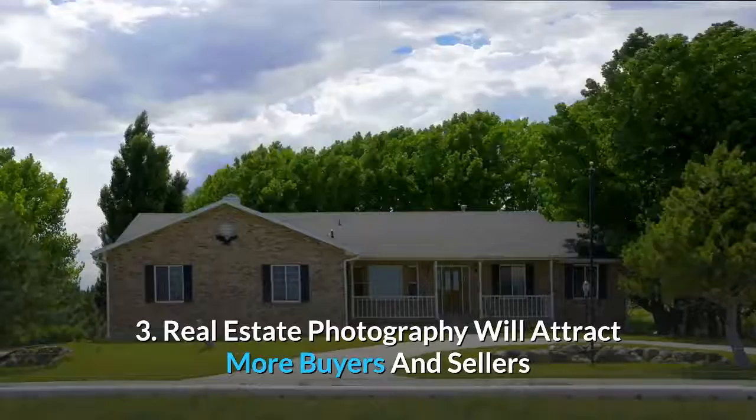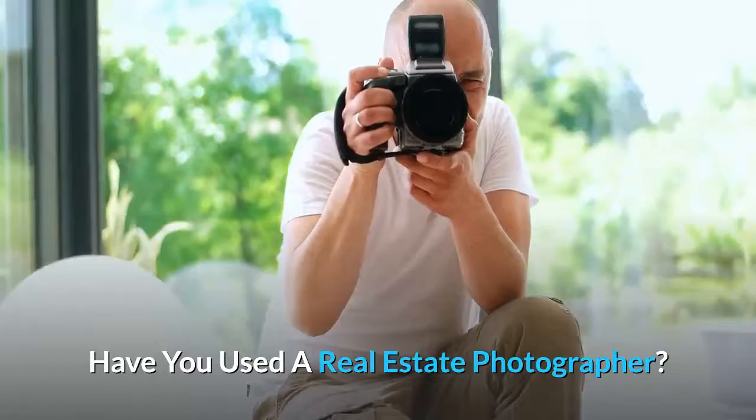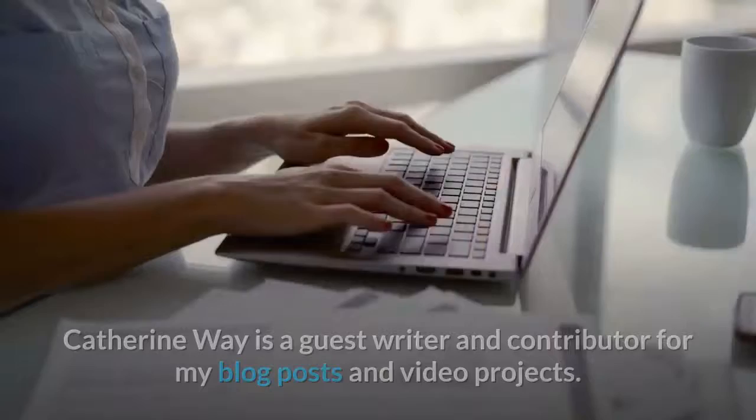Have you used a real estate photographer? Thank you for watching today's video, from a blog post by Catherine Way. Catherine Way is a guest writer and contributor for blog posts and video projects. For more information, please read the description below.